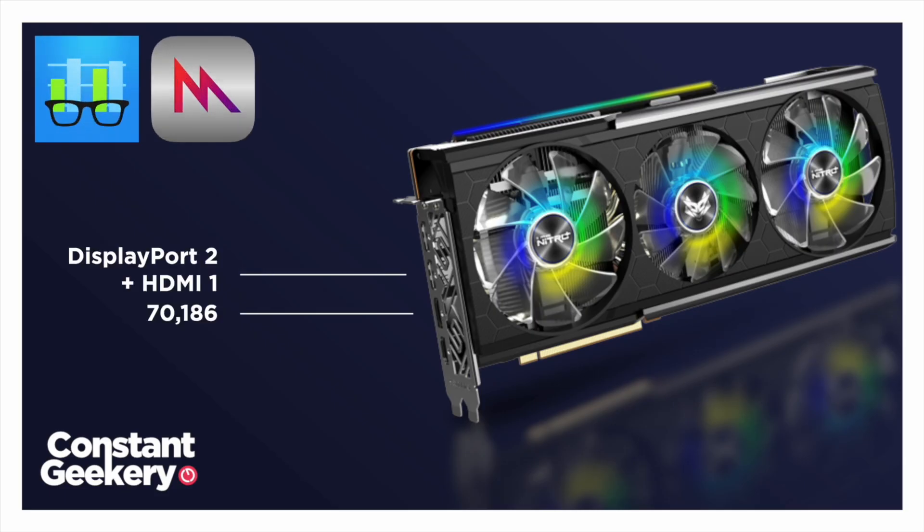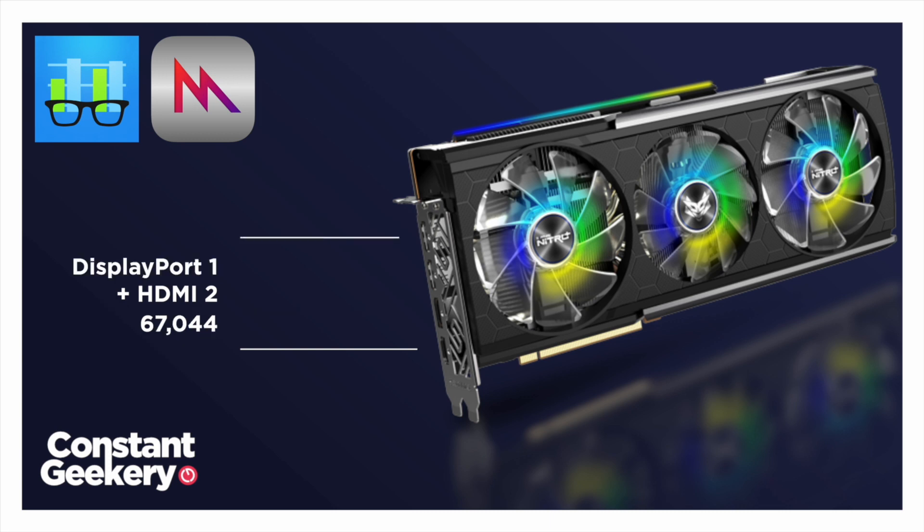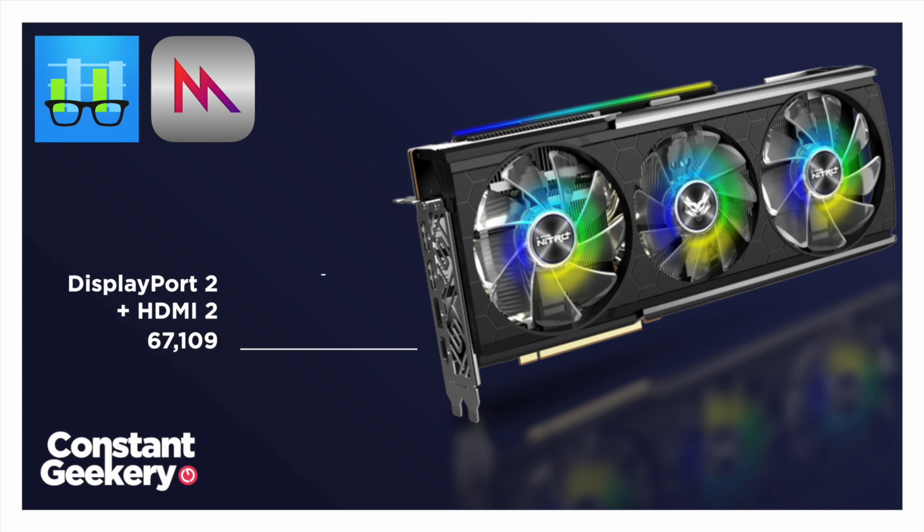I checked this result a few times just to make sure it wasn't an anomaly. Then I figured I'd see if there's any difference using the different ports. Plugging the main display into DisplayPort 2 got even faster — 70,186. For completeness, I also tested the other combinations: both HDMI ports together got 68,495; HDMI 2 with DisplayPort 1 was 67,044; and HDMI 2 with DisplayPort 2 is 67,109.